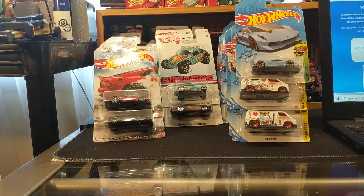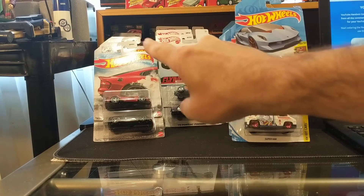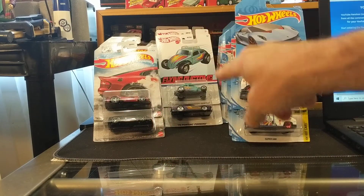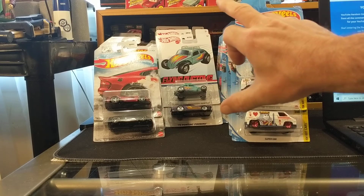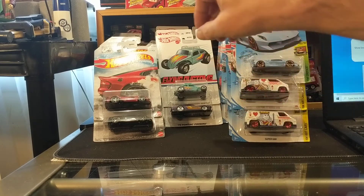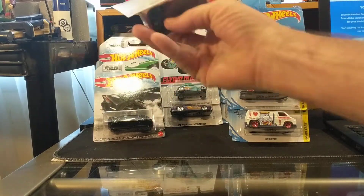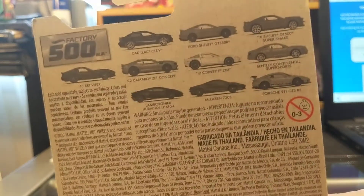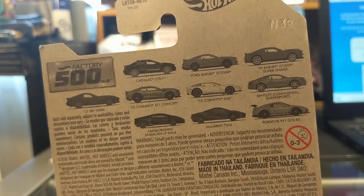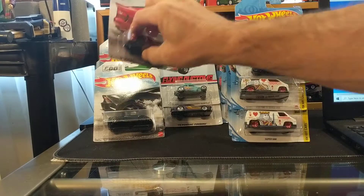Quick review of the prizes: there are two complete sets. The first is the 10-car factory 500 horsepower set — this particular release of the Target exclusive Flying Customs. I'll show you the back of each car so you can see what's coming the winner's way. All 10 of those are included.